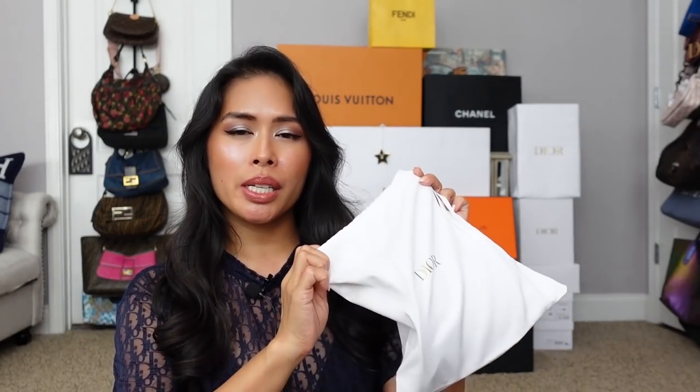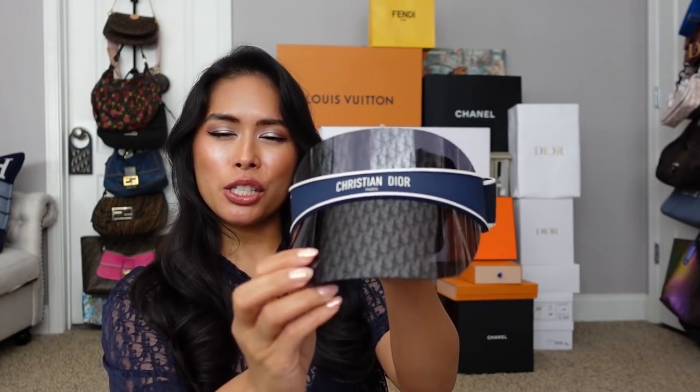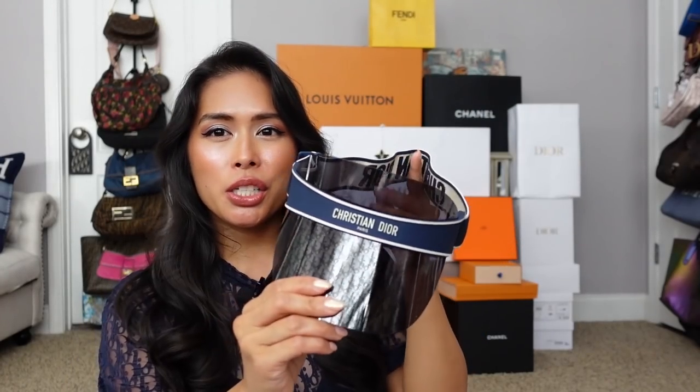Self-care is so important, and so is protecting yourself from the sun. I got the new Dior Oblique visor. I missed the old visors that went on sale when they were redoing it and came out with the new version. I was able to get this new one, priced a little higher at $560. It is so important to protect yourself from the sun — wear your sunscreen, stay indoors, you've got to do it.